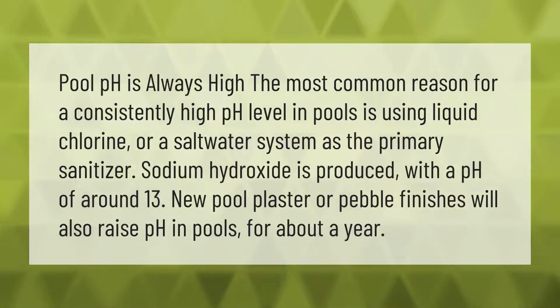The most common reason for a consistently high pH level in pools is using liquid chlorine or a saltwater system as the primary sanitizer. Sodium hydroxide is produced with a pH of around 13.